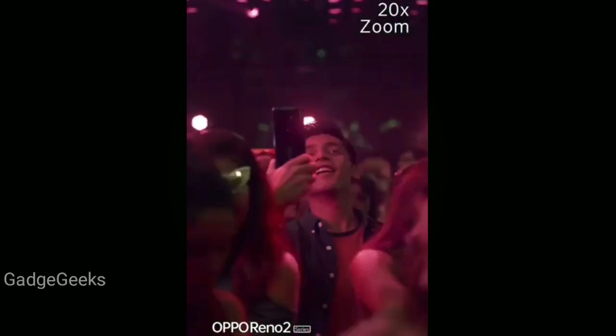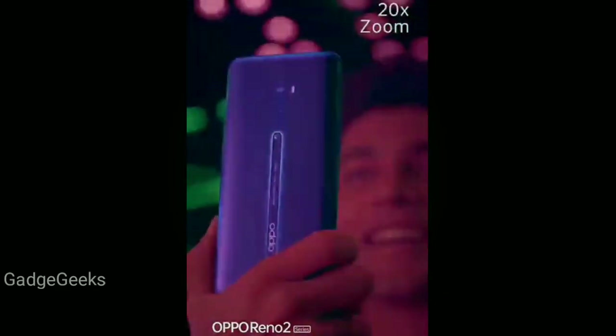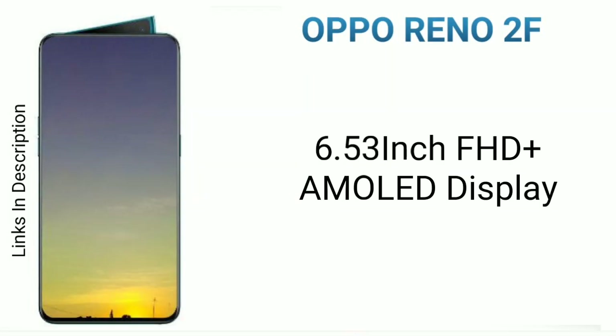According to the latest report, the Reno2F will be powered by a Helio P70 chipset paired with 8GB of RAM. The smartphone will have 128GB of onboard storage and will sport a 6.53-inch Full HD+ AMOLED display with an embedded fingerprint reader.